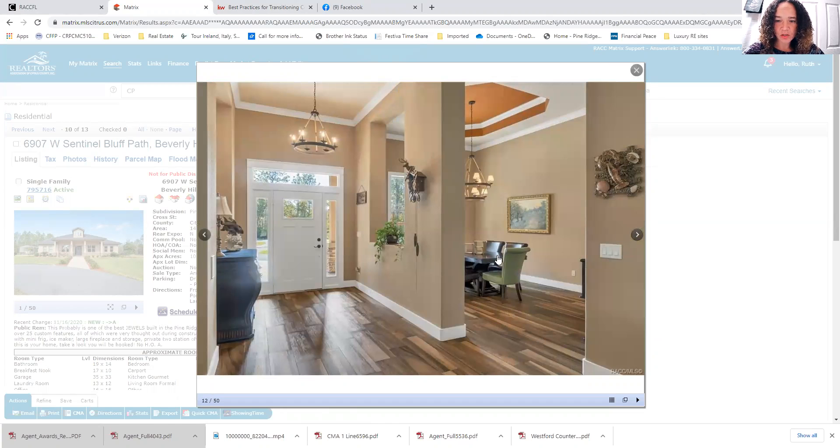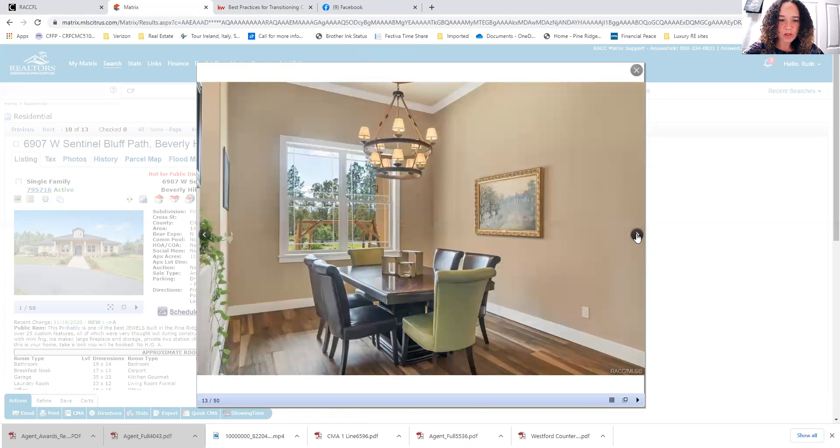You'll notice it has a nice country front porch. A lot of times you don't have that expansive front porch with our Florida-style homes. Beautiful flooring — and again, this is only three years old, so everything is going to feel brand new in this house.